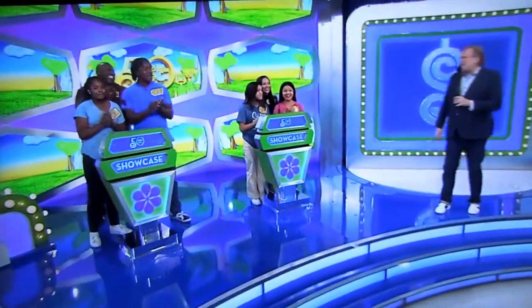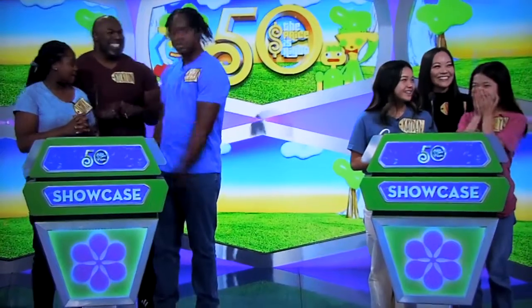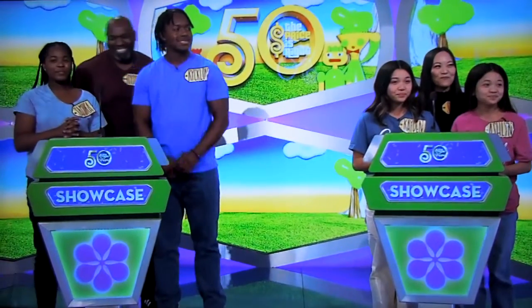Hey, welcome back everybody to the Showcase Roundup. Hello to the parents, how you doing? Finally, the mom and the dad gets to come up here to help out. Good luck to everybody. Pay close attention to the first Showcase — could go to either one of you. Go ahead, George.